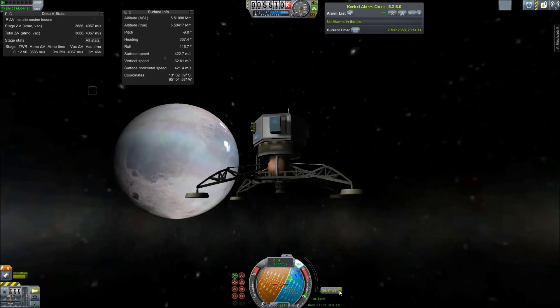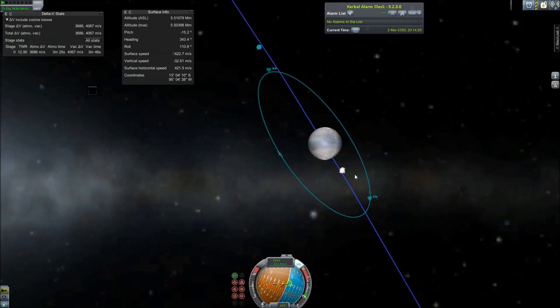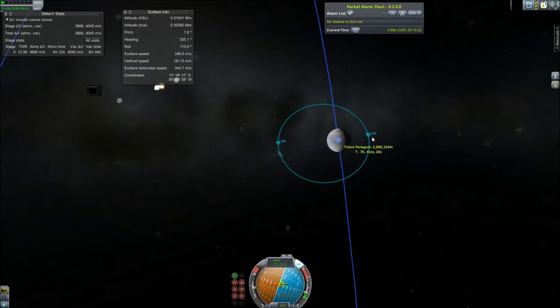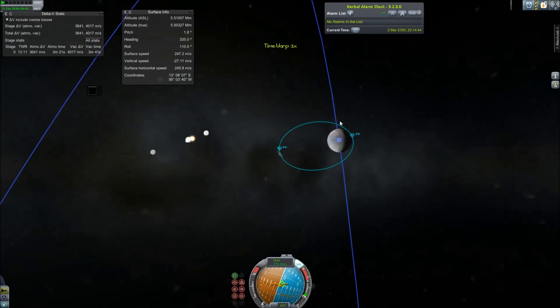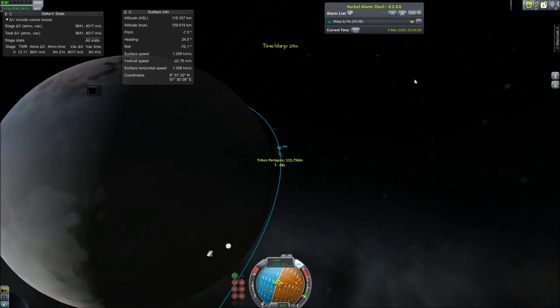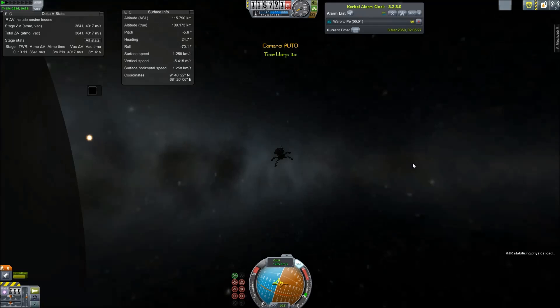I nicknamed the lander Spider, because it kind of looks like one, even though it only has four landing legs — spiders have eight, of course. I was afraid of running out of fuel, but I did not have that issue here.